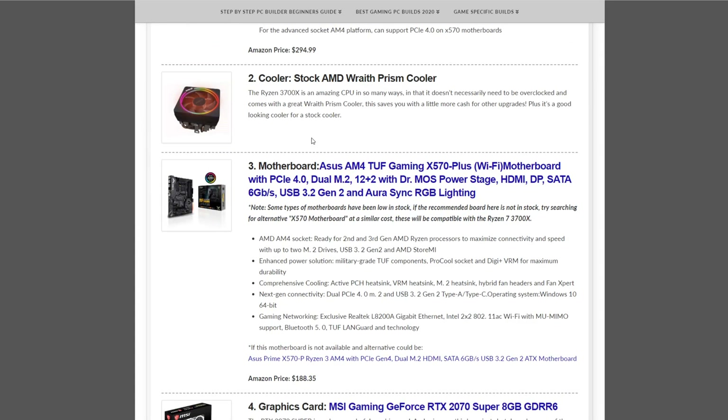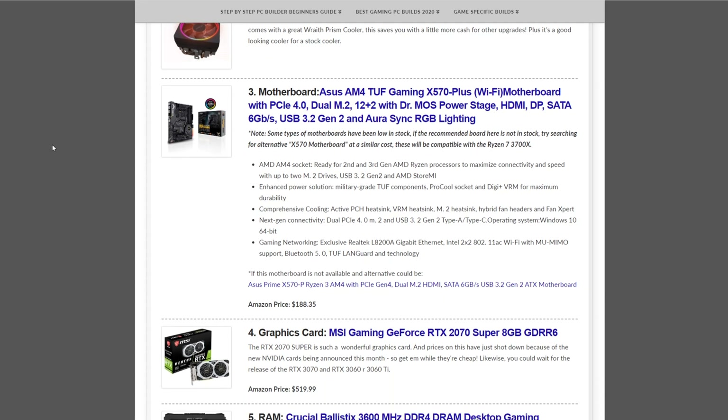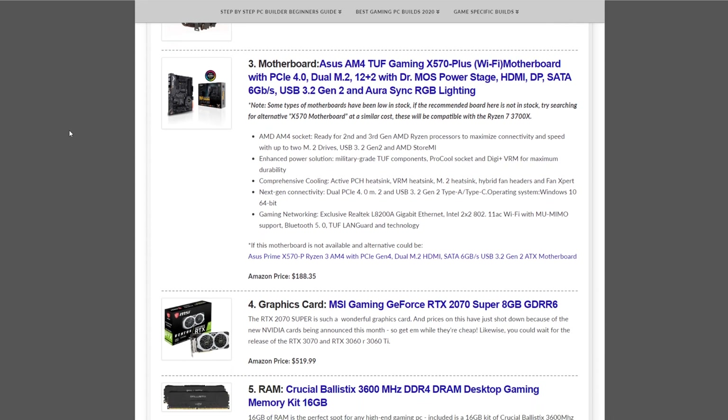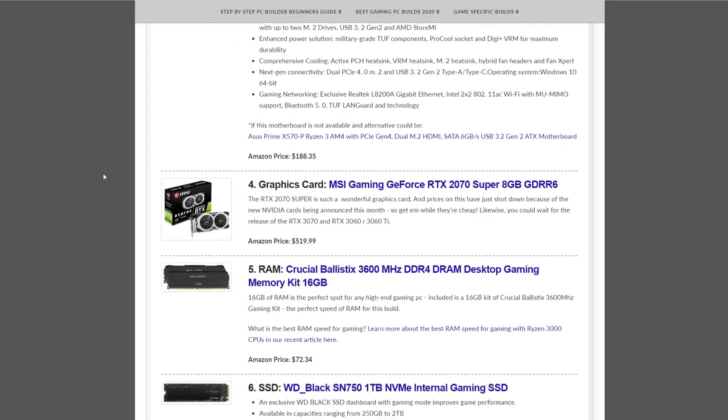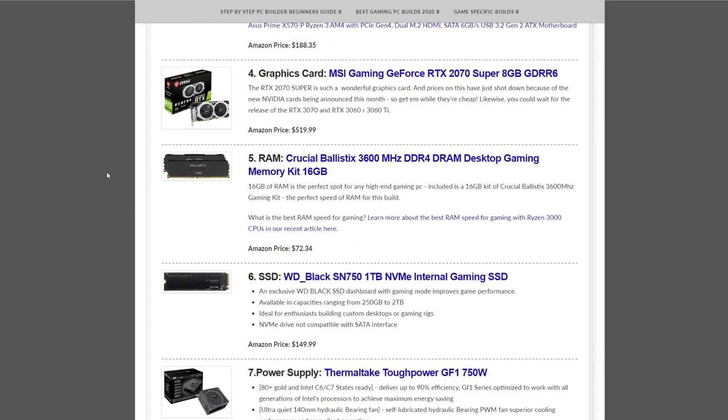The cooler is the included AMD Wraith Prism cooler, which is good unless you go extreme overclocking — in that case you can get another cooler, that's optional. The motherboard is the ASUS AM4 TUF Gaming X570-Plus with Wi-Fi at $188.35. The graphics card is the MSI Gaming GeForce RTX 2070 Super at $519.99.